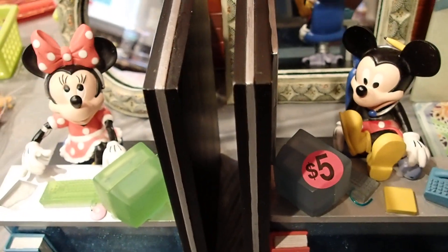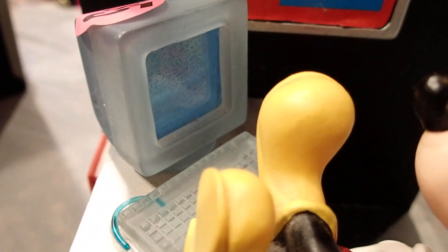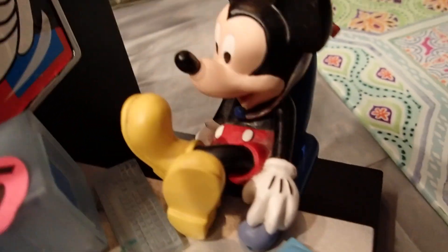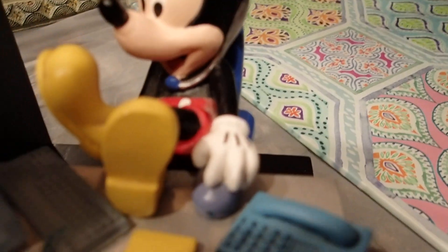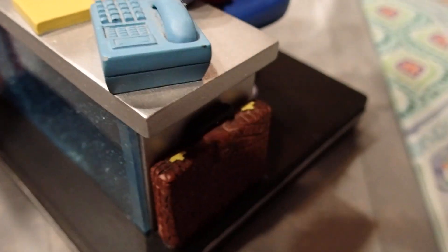This Minnie Mouse and Mickey Mouse book and set is amazing, and you know that this would be a lot more money at the store. Look at all the details — the computer with the keyboard, the phone, and he's holding the mouse. There's a briefcase on the side and everything is affixed to the piece. Look at his chair. I cleaned it, but it might need a little bit more cleaning because the dust is just kind of stuck to it.